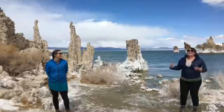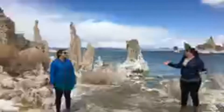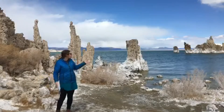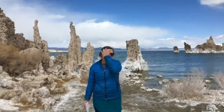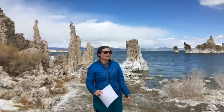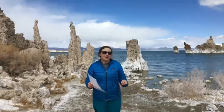So Nora, tell me about Tufa. What is it made out of? Where does it come from? What's it all about? Thanks Rose. All of these interesting, maybe even weird structures behind me are Tufa Towers. A lot of people see these towers and they say they kind of look like cauliflower or termite mounds or stalactites. And while they do resemble a lot of those things, they are slightly different.